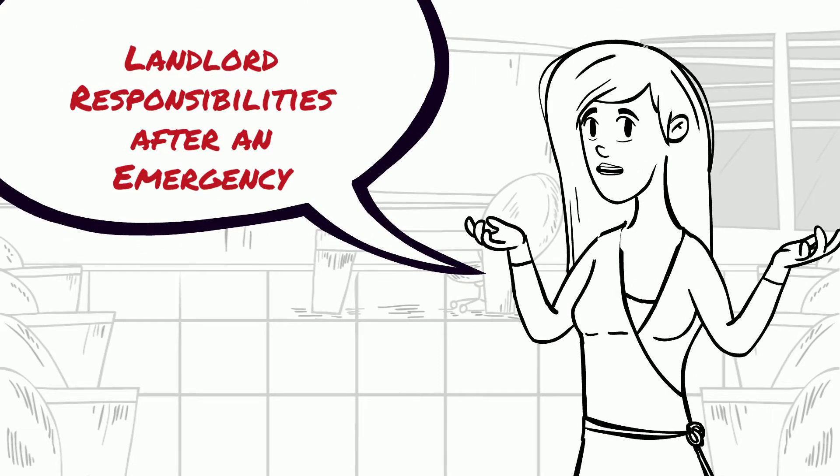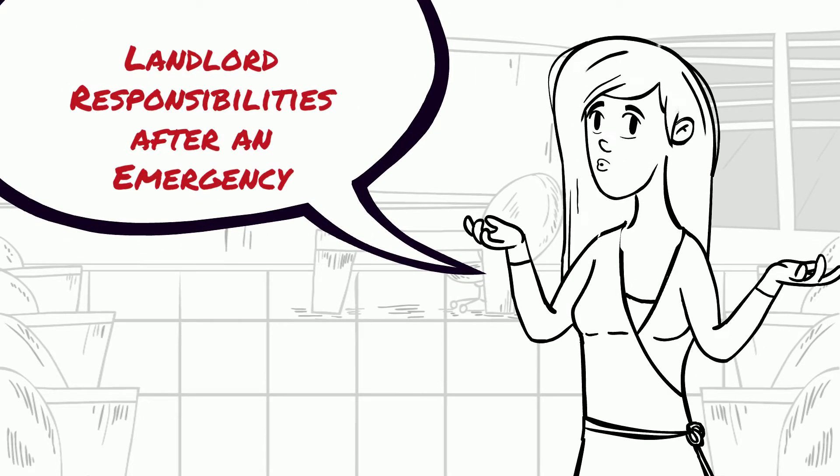Have you ever wondered what the landlord is responsible for in the case of a fire, flood, or other emergency?